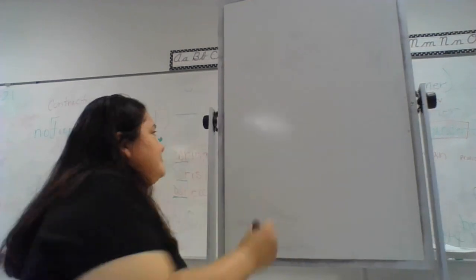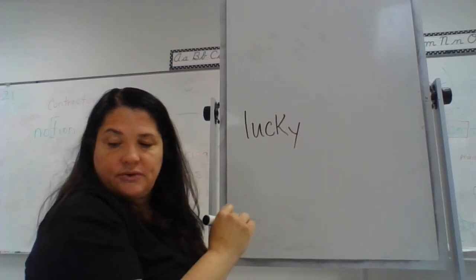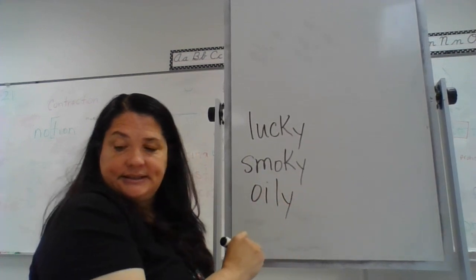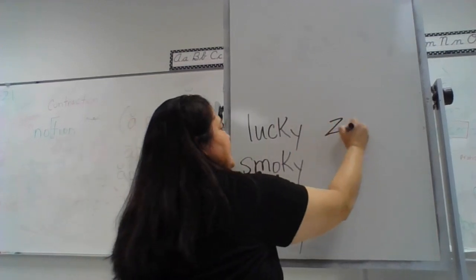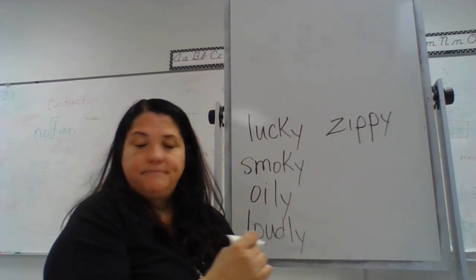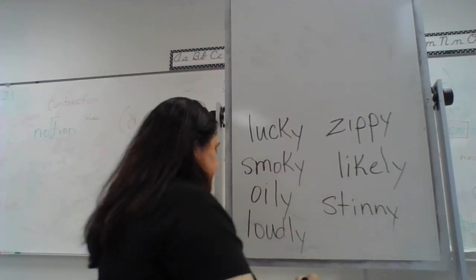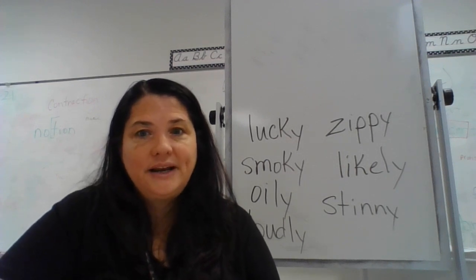Let's see how you did. Lucky — l-u-c-k, two consonants, we don't do anything, just write it. Smoky — smoke ends in a silent e, so drop the e and add the y. Oily — two vowels, just write it as is. Loudly — two vowels and -ly is not a vowel suffix, write it as is. Zippy — vowel, consonant, accented, adding vowel suffix, so double the p. Likely — silent e, but adding a consonant suffix, write it as is. Stinny — double the n. Check your work, correct anything you missed. That is going to end our lesson today. Have a great afternoon!